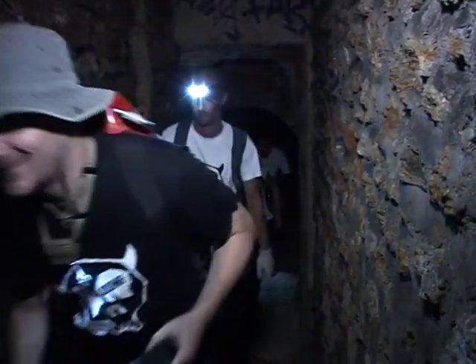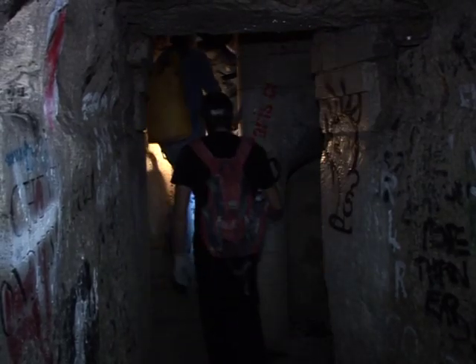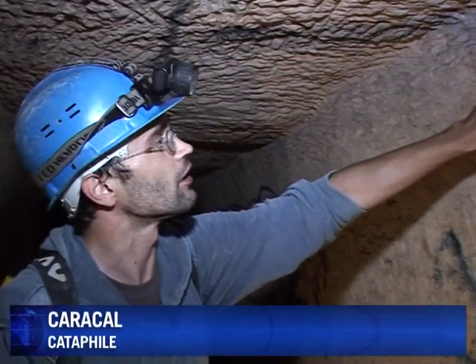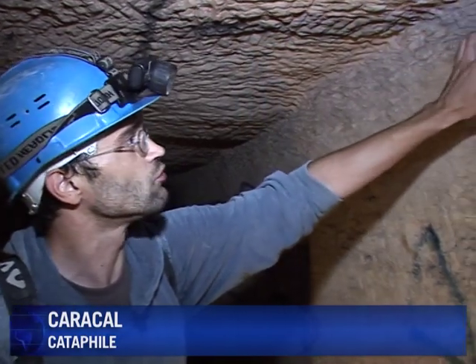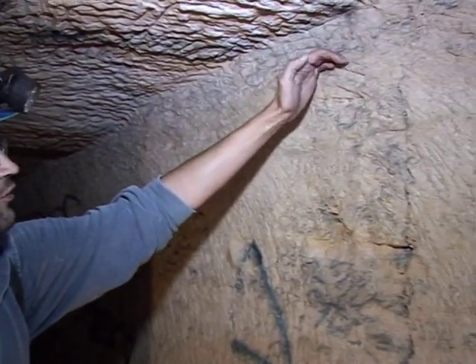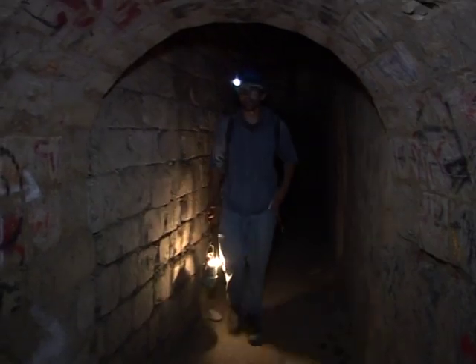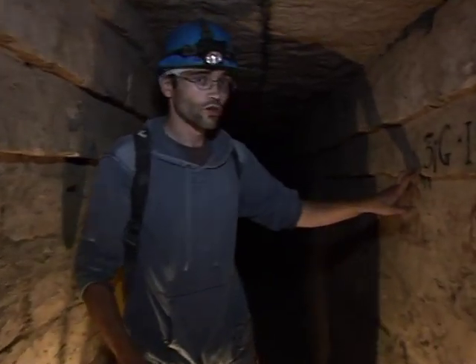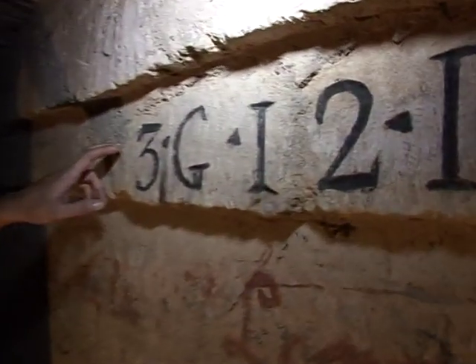Some have been exploring the catacombs for years and know it inside out. If you look carefully here on the wall, you can see the pick marks left by the workers. The oldest tunnels date back to the 12th century. As Paris expanded above, stone from below was used for construction.